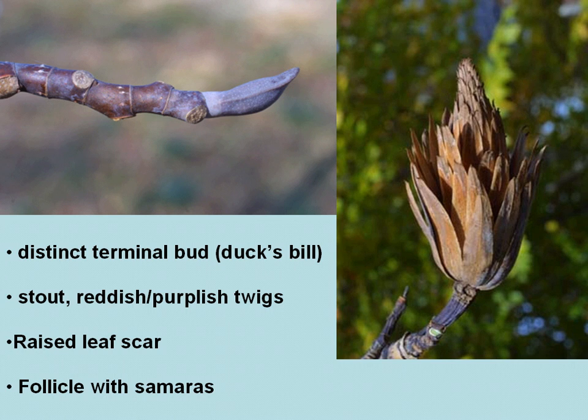The picture on the right is the follicle or fruiting structure of yellow poplar, with the samaras or winged seeds that scatter with the wind.